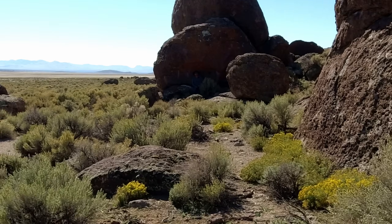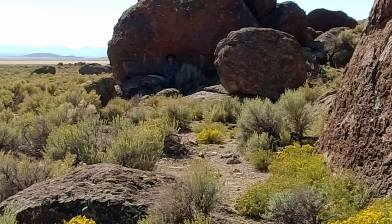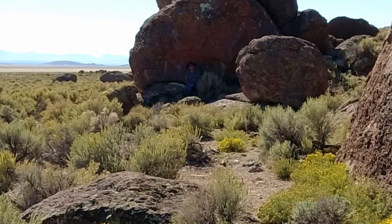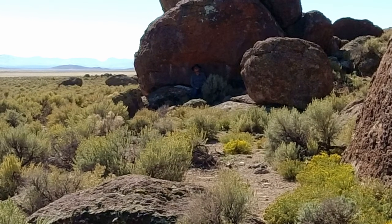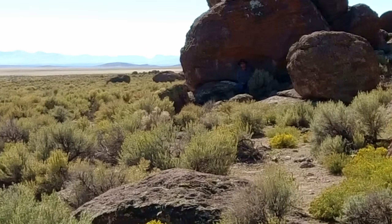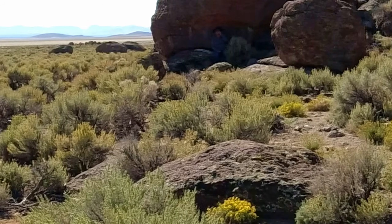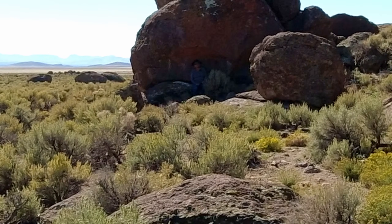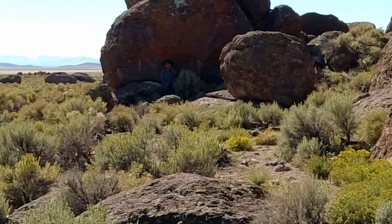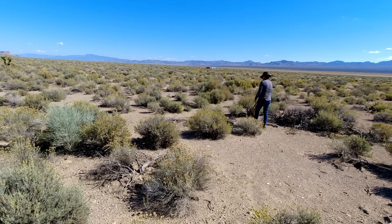Did you see anything? I didn't see any petroglyphs, but I know some place where we can go see some. You up for that? I did see the lid of a corned beef tin, and then a little baby tarantula came out and said hello. Now it's time for us to head back — we'll go find some petroglyphs.